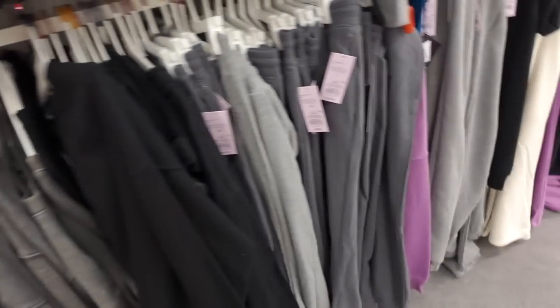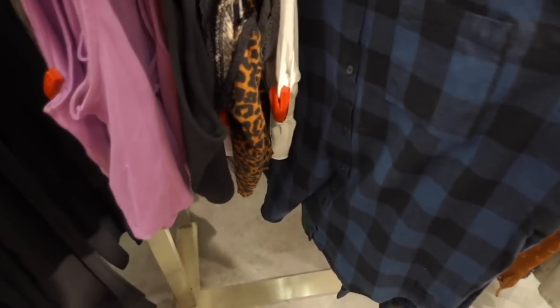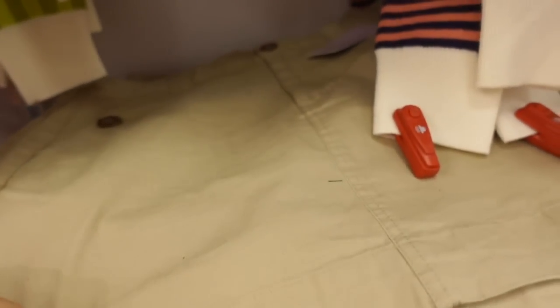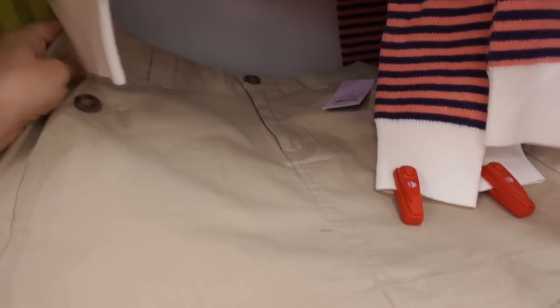I don't see the matching sweatpants. New flannels — this one's from Grateful Dead, more of a shorter fit with the graphic in the back. They also have Betty Boo, and they're $24.99. A little khaki skirt — tortoise buttons, belt loop, side pocket. I think we saw these in some other colors, they're $20.